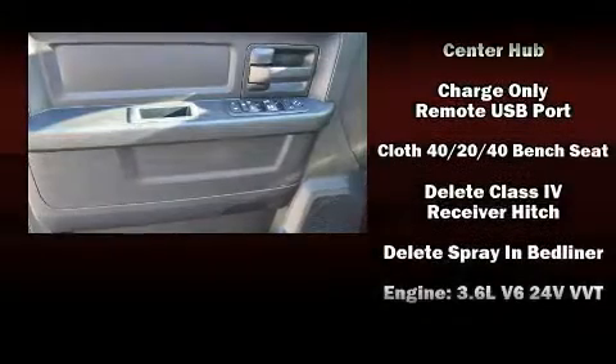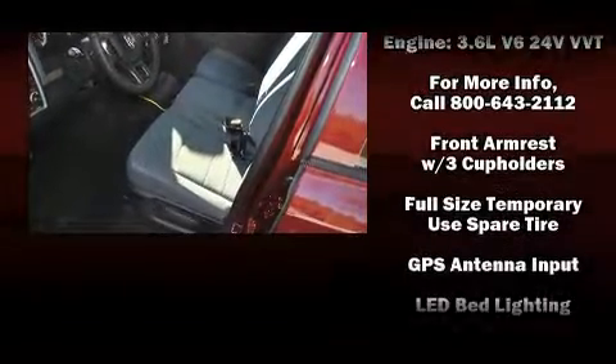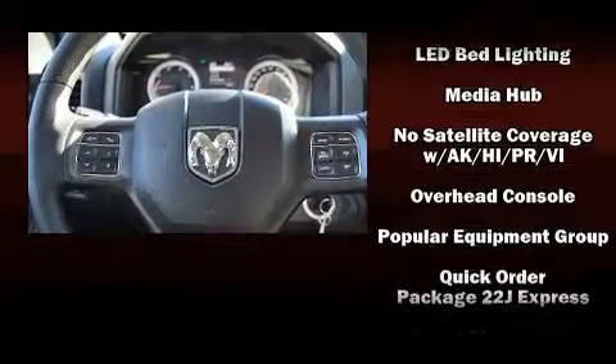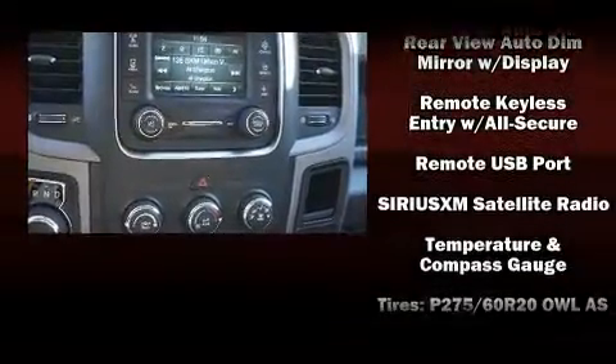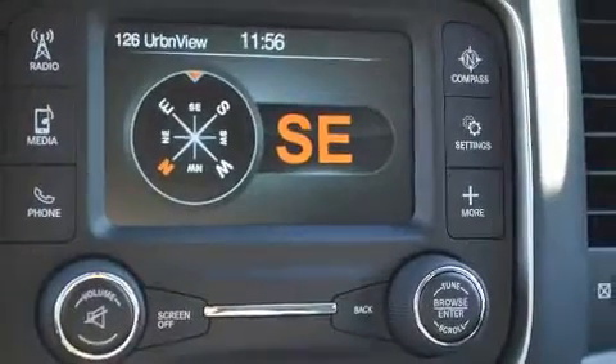Passengers are protected by various safety and security features including dual front impact airbags with occupant sensing airbag, head curtain airbags, traction control, ignition disabling, and four-wheel disc brakes with ABS. Brake Assist technology provides extra pressure when applying the brakes.